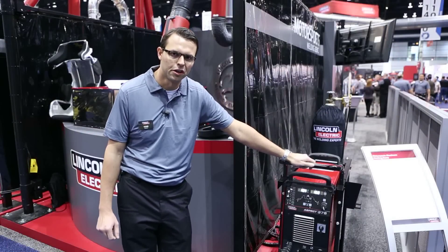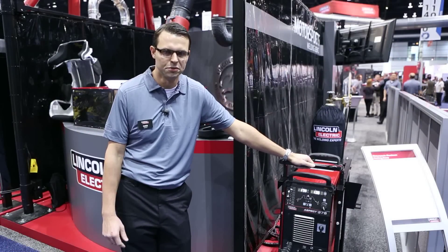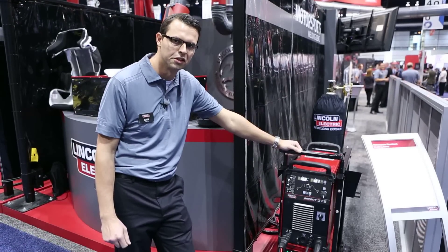Hi, my name is Ivan Krasik and I'm a product manager with the Lincoln Electric Company. At this year's show we're going to showcase our new Aspect 375, which represents the latest in Lincoln Electric's TIG welding inverter technology.